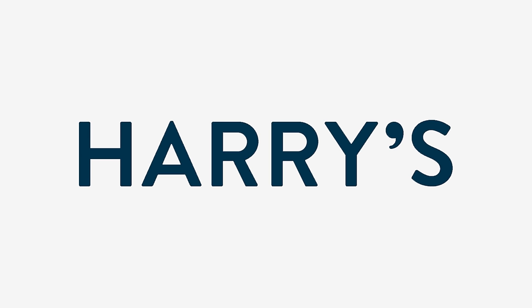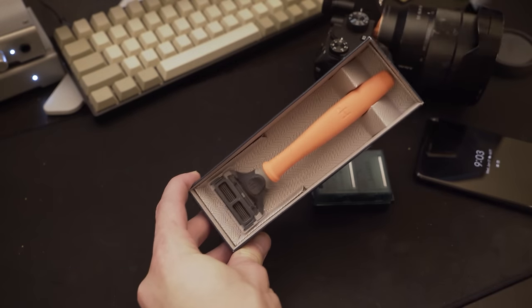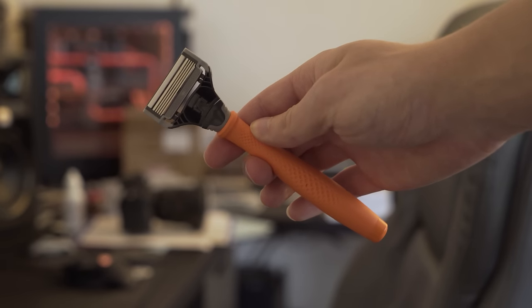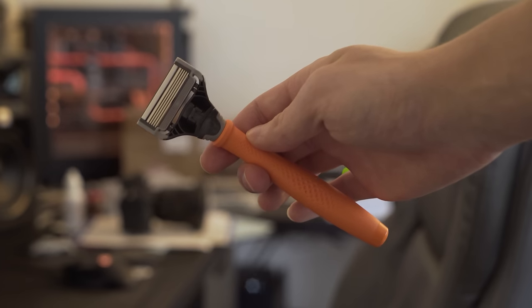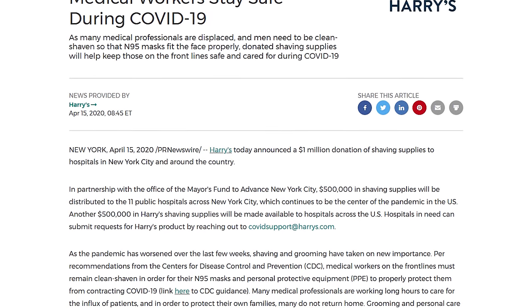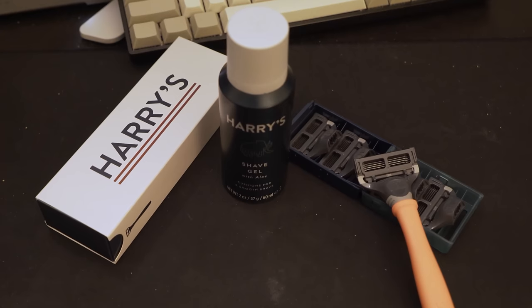Thanks to Harry's for sponsoring this video. If you're coming out of a coronavirus quarantine and need to clean yourself up, Harry's has you covered. Harry's is a men's personal care brand that offers high-quality razors at a great price, guaranteeing a close, comfortable shave with blades manufactured at their world-class factory in Germany. They also support great causes — it's important for medical workers to stay clean-shaved to ensure their N95 masks make a proper seal, and due to the COVID-19 crisis, Harry's is donating $1 million worth of shaving supplies to hospitals around the country.